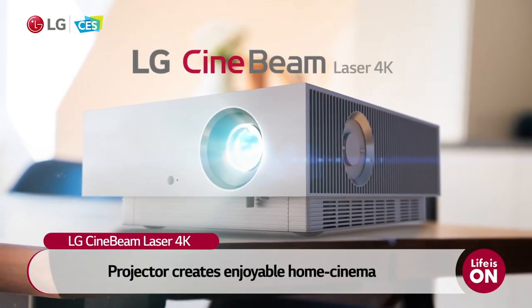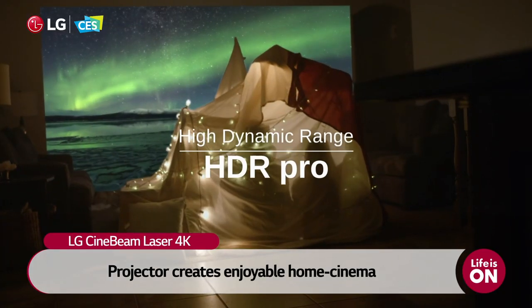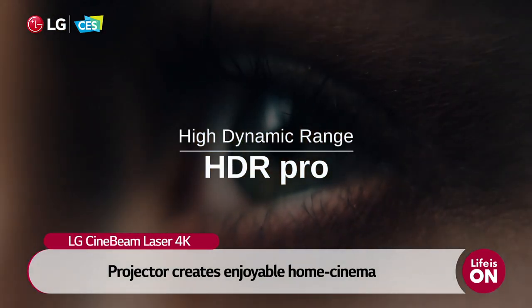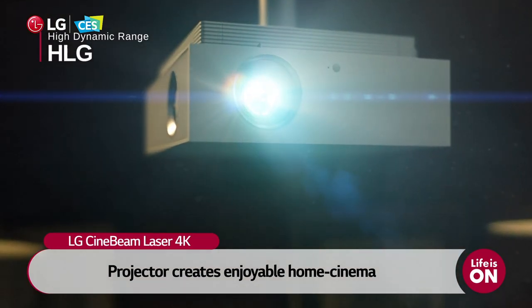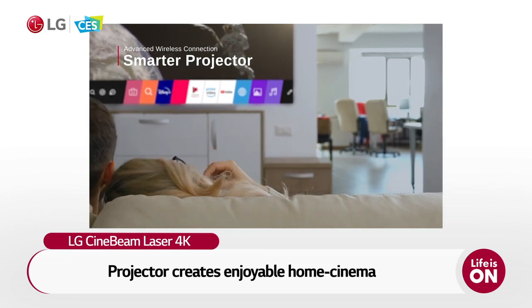With LG's Cinebeam Laser 4K Projector, you can enjoy movies in the most cinematic ways by simply connecting with various movie streaming platforms. You can enjoy a home cinema all day long. The implementation of the home office is perfect. When I first worked from home during COVID-19, it was really uncomfortable — honestly, I was not able to adapt very well. But with LG's monitor and Gram notebook, working from home has become much more comfortable.